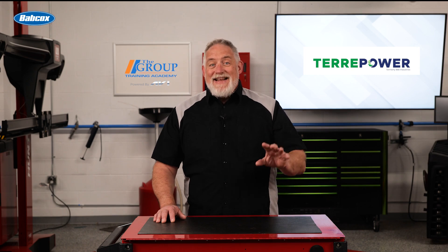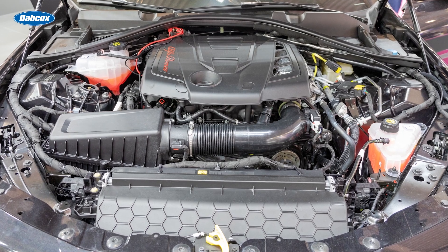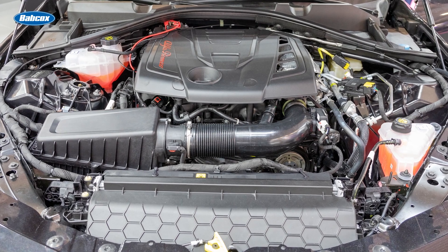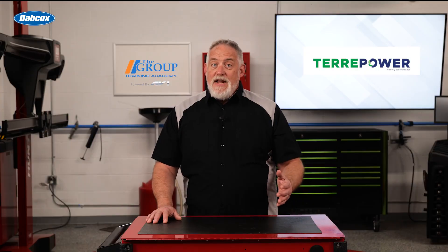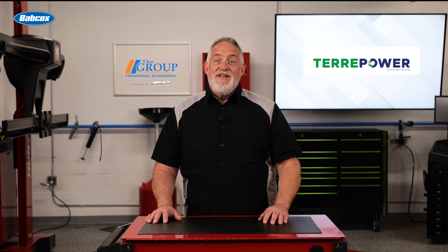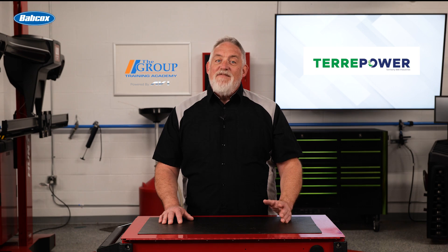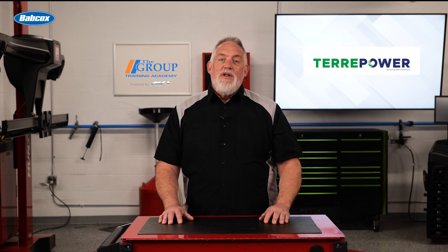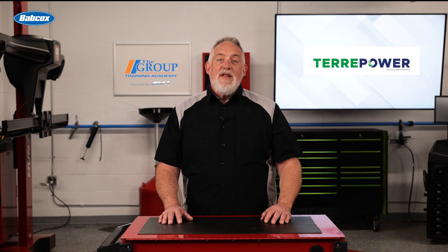Remember, most turbocharger failures are caused by other vehicle problems, so always look for the root cause. Damaged wheels can be caused by foreign objects entering the exhaust or compressor housings — signs include a noisy turbocharger, loss of performance, and chipped or pitted wheels. Lack of lubrication can cause catastrophic damage in seconds, showing up as a discolored shaft or excessive bearing wear. Oil contamination is often visible as scoring marks on the bearings, and can be caused by poor quality oil filters, high carbon buildup, or contaminated oil.